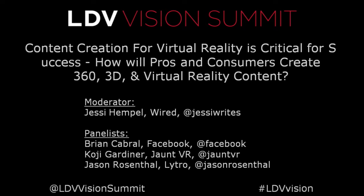How will pros and consumers create 360 3D virtual reality content? This isn't so much a title as the nagging question for the industry right now. The three people on our panel are all involved in the actual creation of hardware and are thoughtful about what that hardware is going to do.